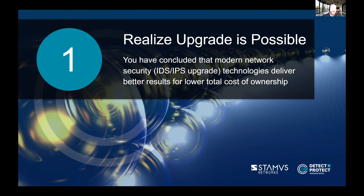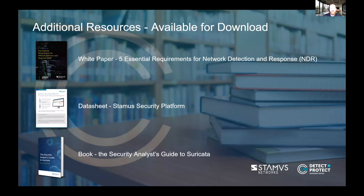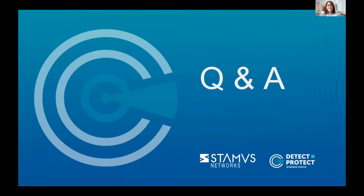To finish off, all attendees will receive from Stamis a practical guide for migrating from legacy intrusion detection systems to a modern alternative. Additional resources available include a white paper on the five essential requirements for an NDR, a data sheet on the Stamis security platform, and the Security Analyst Guide to Suricata written by Eric LeBlanc and Peter Manev — two folks who have been with the Suricata project since its inception. I'm going to turn it over to Kim for Q&A.